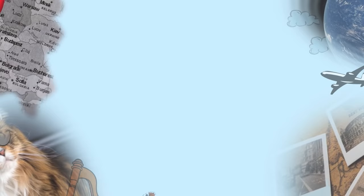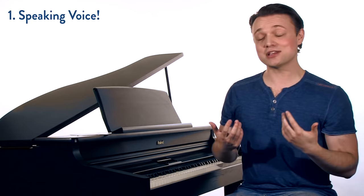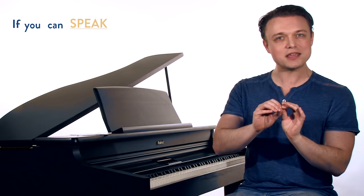But what is chest voice? First of all, it's your speaking voice. Most of us speak in our chest voices. There are some people that speak in head voice, some in falsetto, and even some that speak in vocal fry. But most of us speak in chest voice, and this is very good news — because truly, if you can speak it, you can sing it.